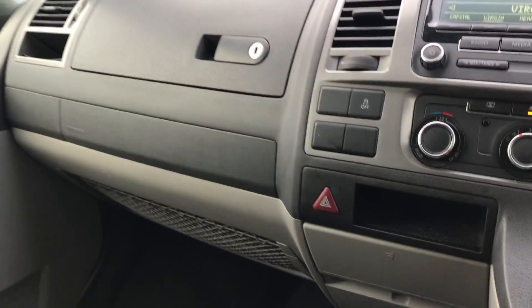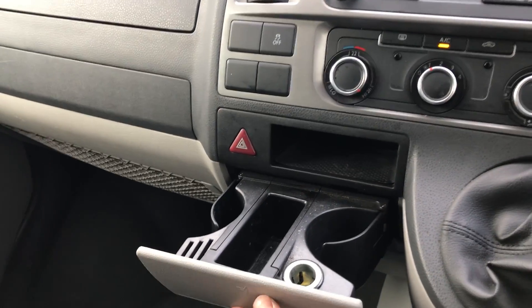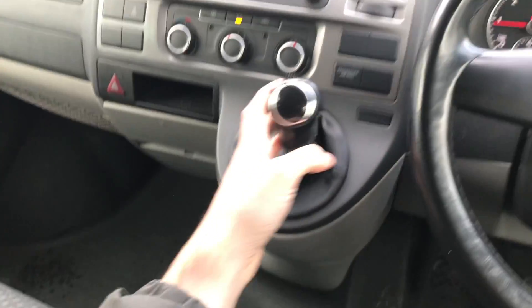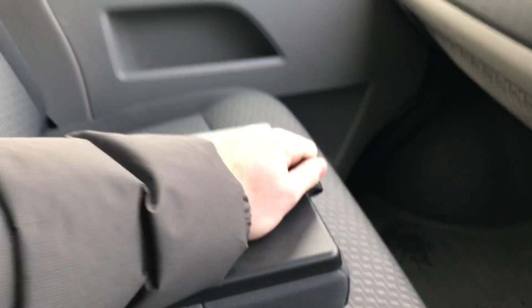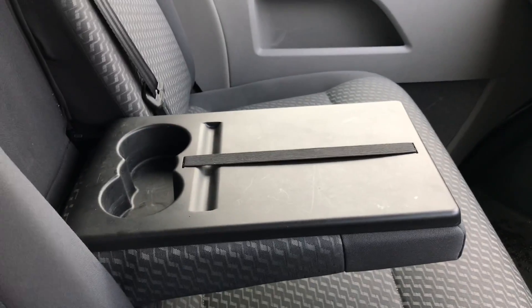You've got added bits of practicality all around the vehicle with bits of netting, a lockable good-size glove box, and lots of different pockets of space and cup holders dotted all around the vehicle, which is nice and handy. The driver gets an armrest, and as you can see you've got three seats up front, and if that's not needed, you've got extra practical space.